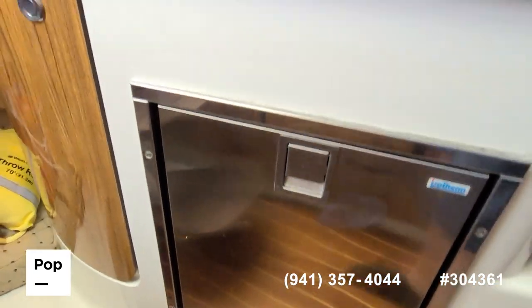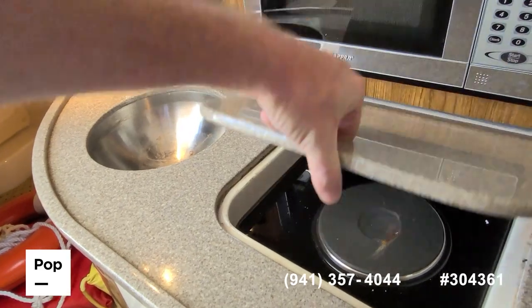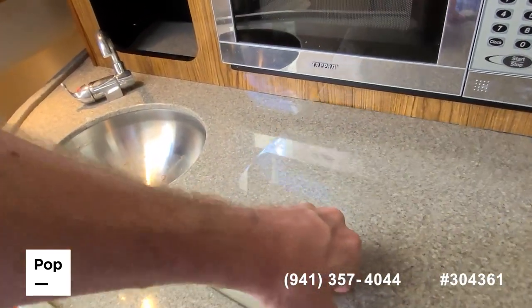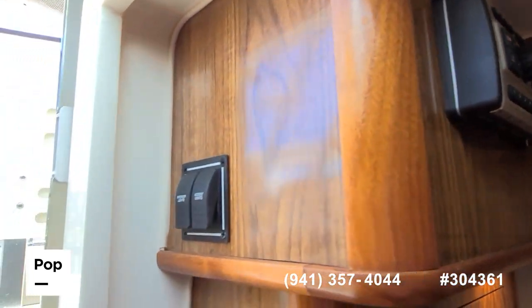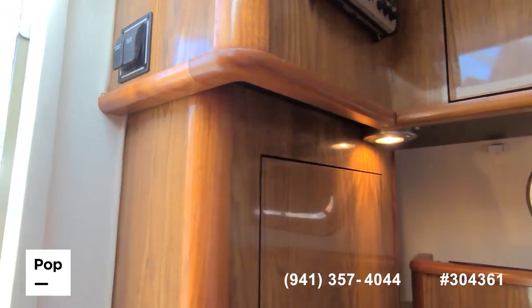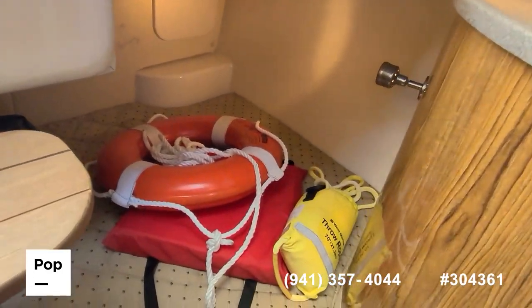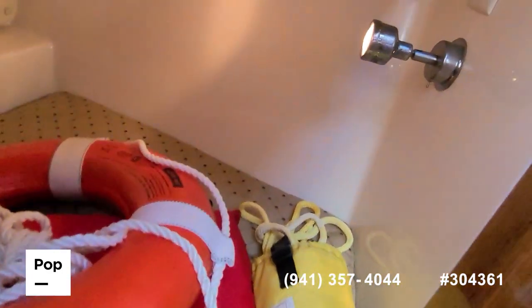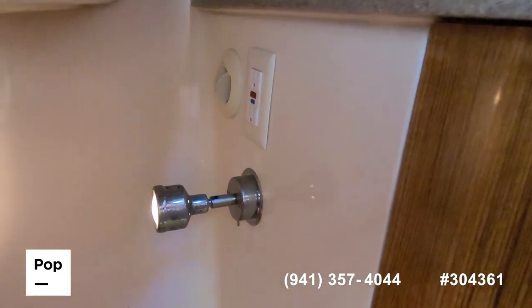Isotherm fridge, sink, and single burner stovetop, as well as a microwave. Single berth as a mid-cabin, light in here, another vent for the AC, as well as a power outlet.